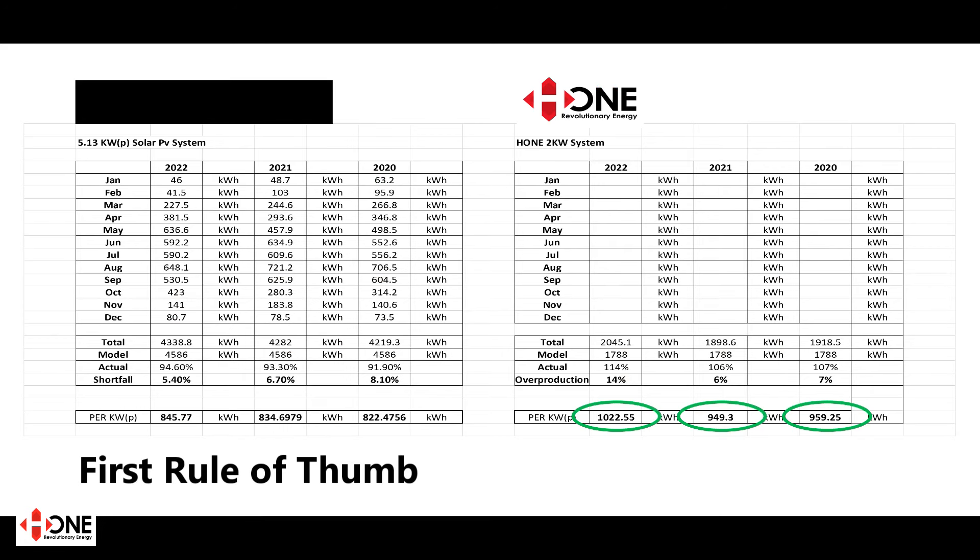So the first rule of thumb is: seek historical evidence of what the output per kilowatt peak is — that's the kilowatt hours that every kilowatt of installation will generate annually. It will vary from region to region; this is west of Ireland data so this should be the lowest in the country. That's your first rule of thumb.